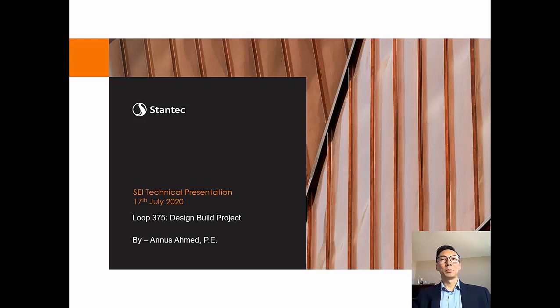Today, he will be presenting the Loop 375 design-build project in El Paso, Texas. Please welcome Anas.